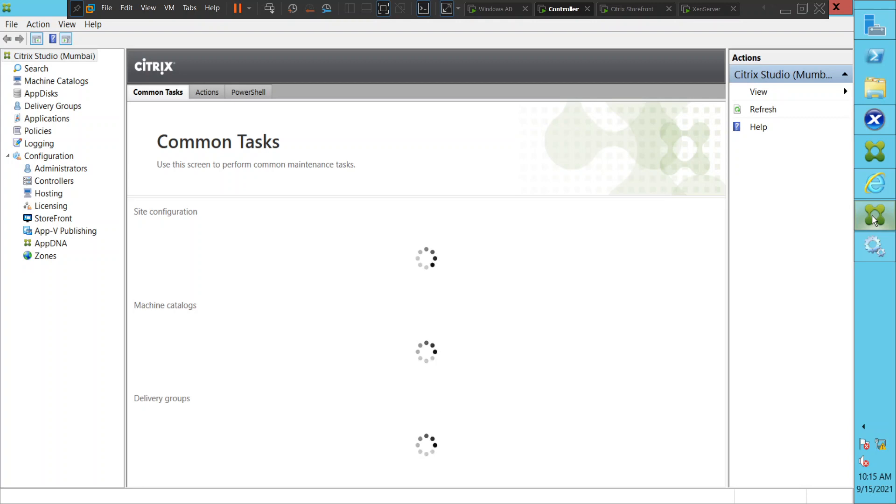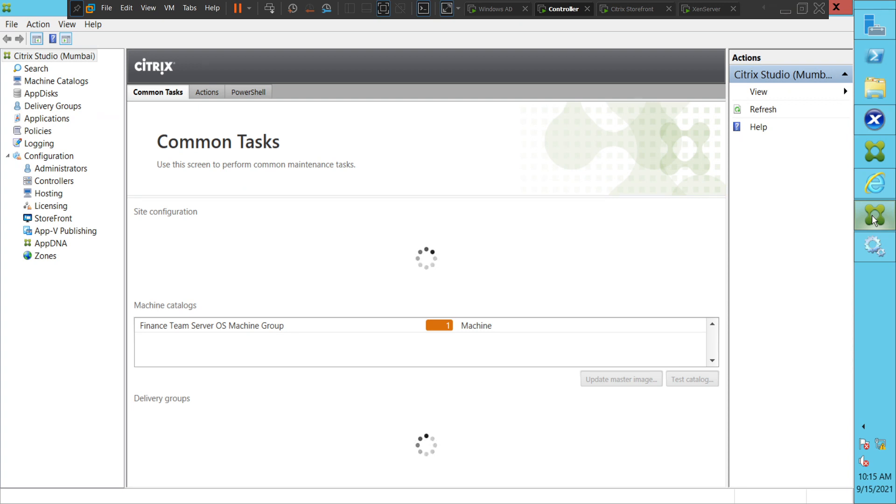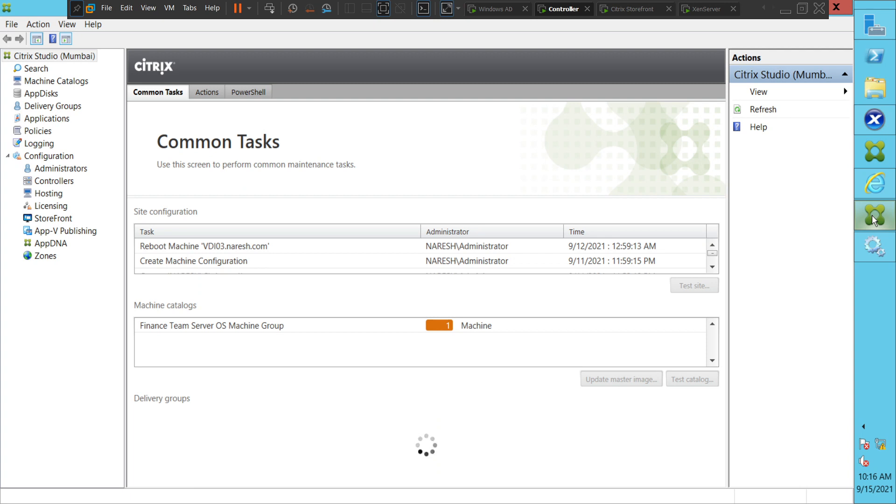Alright guys, I hope you find this information helpful. From this video, we can understand that even though the services seem to be in a started state, we never know — maybe they are not responding or they are in a hung state. So we have to check a few times to make sure whether the service is really running or not. If you have any questions, please leave a comment. Thank you.